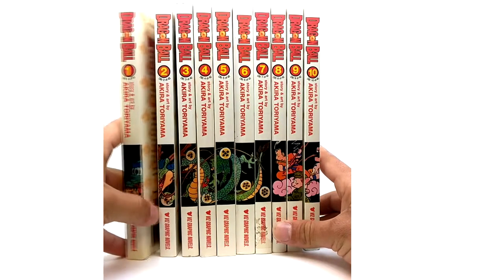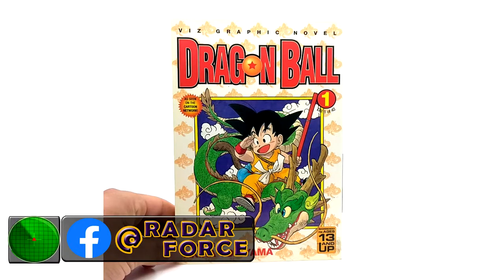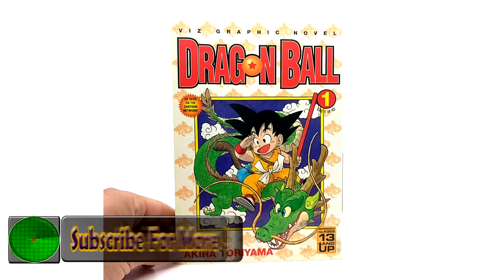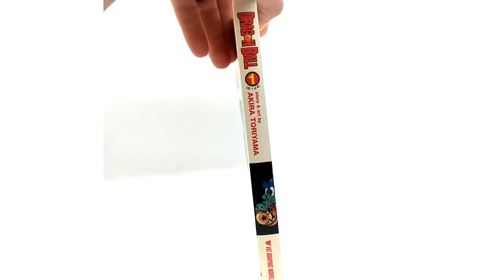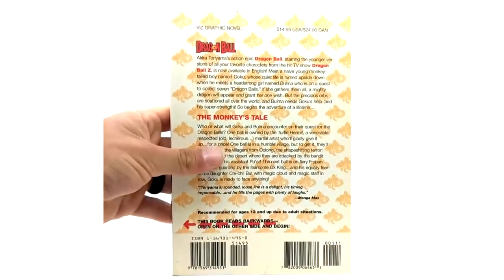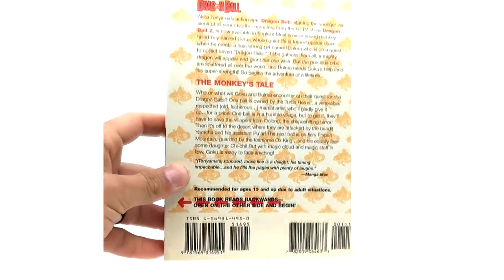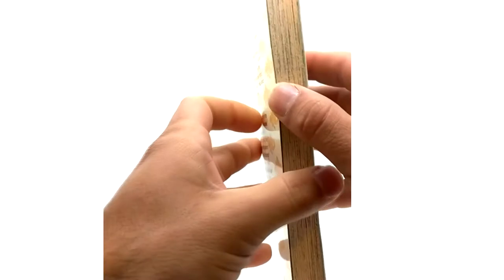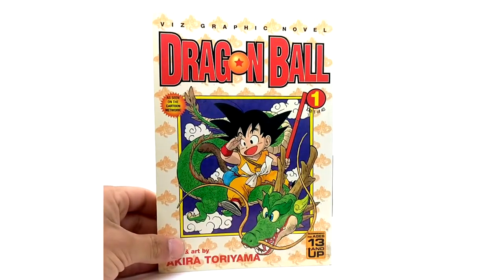Now we're going to volume 1. Here is volume one of Dragon Ball graphic novels — as you can tell by the top it says Viz graphic novel. Like I said, these were released hand-in-hand with the comics while they were being released. Here is the cover, the spine — it actually makes the same image as the Shonen Jump manga's later release, except they did not finish of course. Here's the back: $15 retail value, pretty good. I do not believe there were any color pictures in here — there are some releases like the collector's edition, the limited edition, and the full color — but that's it for volume 1.